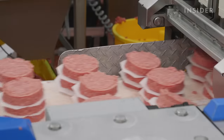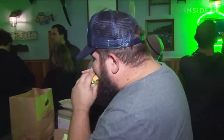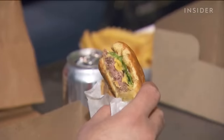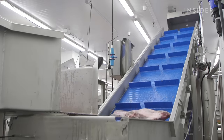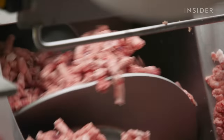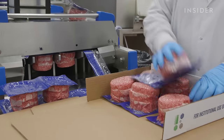La Frieda doesn't just supply fancy restaurants. Back in 2004, Pat bought the company's first burger machine to make patties for a new fast casual chain about to open: Shake Shack. Pat created a special blend without trimmings or added fat, and Shake Shack still uses his recipes today. La Frieda still supplies patties for more than a hundred of its locations. On the main floor, 2,000 to 3,000 pounds of Angus beef are dumped onto conveyor belts, sprayed with diluted vinegar to kill potential germs, then ground and mixed. Patty-forming machines can make 200 different blends, pumping out over 200,000 burgers a day.